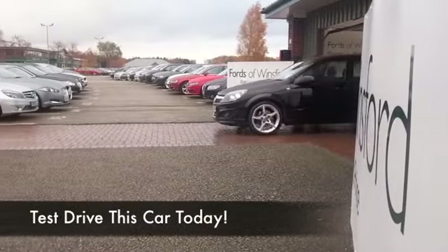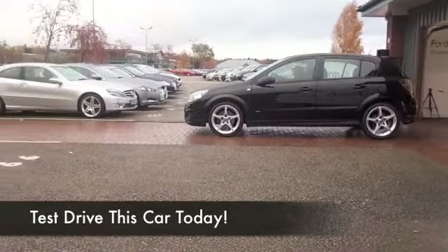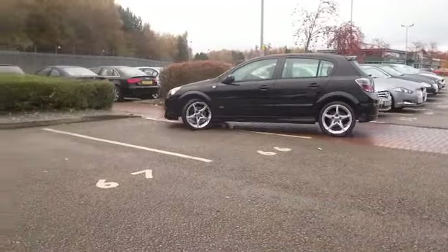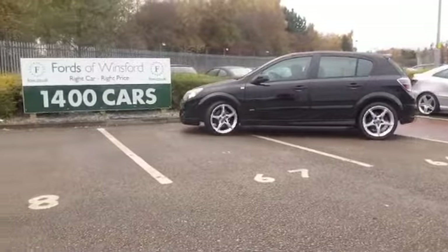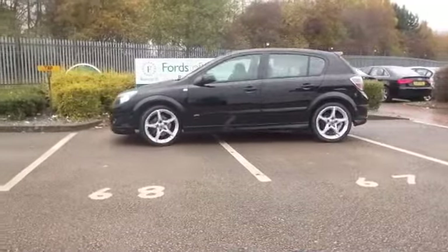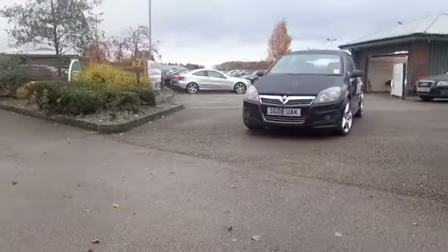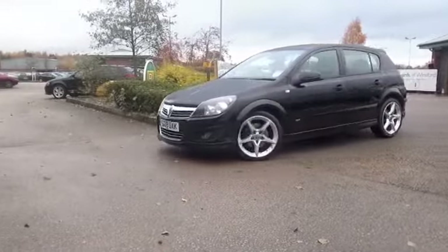The Astra is a brilliant car. It looks even better with the benefit of the exterior pack which we have here. This is a 1.9 diesel SRI, 150 horses, so it shifts — you're going to enjoy driving this car, and yet your running costs are going to be very keen indeed.